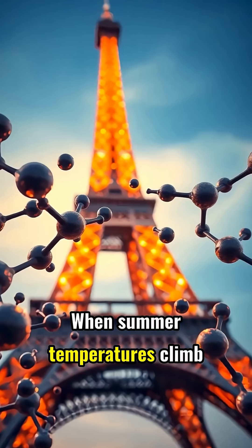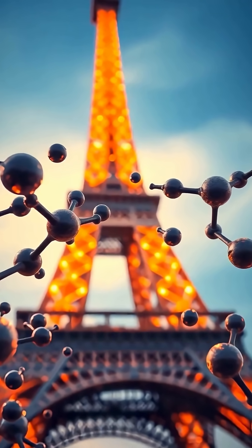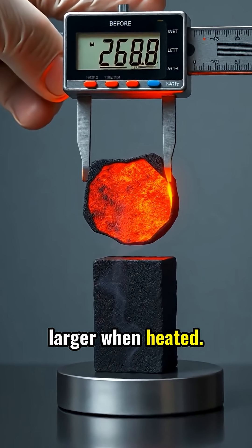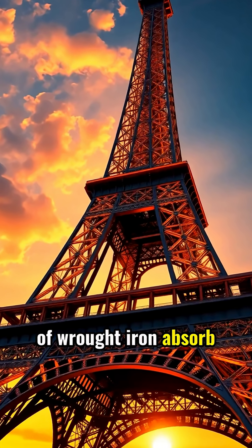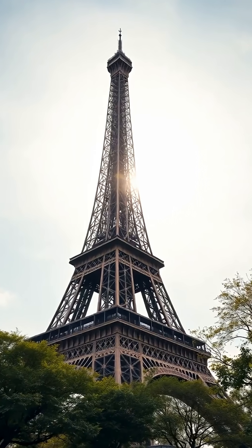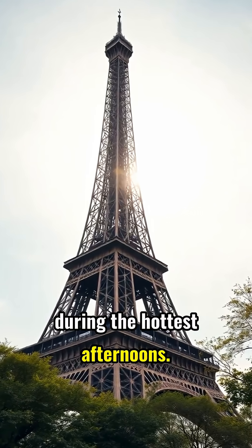When summer temperatures climb in Paris, the iron metal that forms the tower begins to expand. This phenomenon is known as thermal expansion, where metals physically grow larger when heated. The tower's 7,300 tons of wrought iron absorb heat throughout the day like a massive metal sponge. As temperatures rise to scorching summer highs, the metal expands upward, reaching its maximum height during the hottest afternoons.